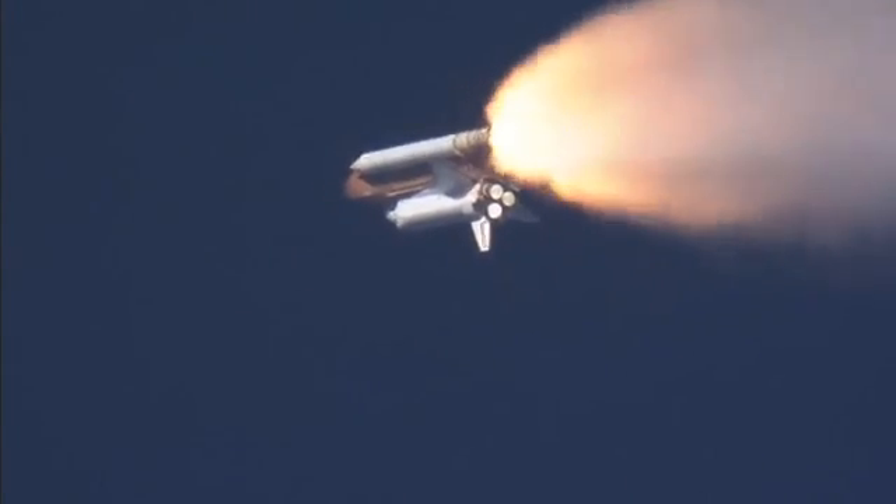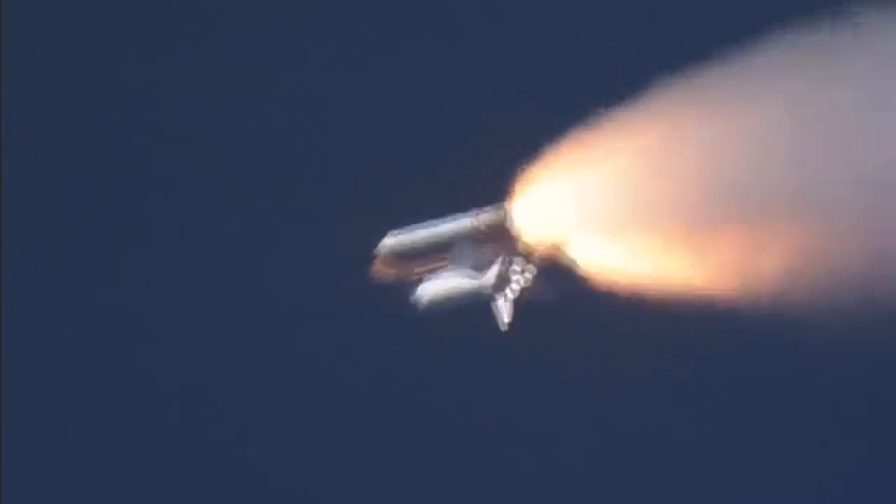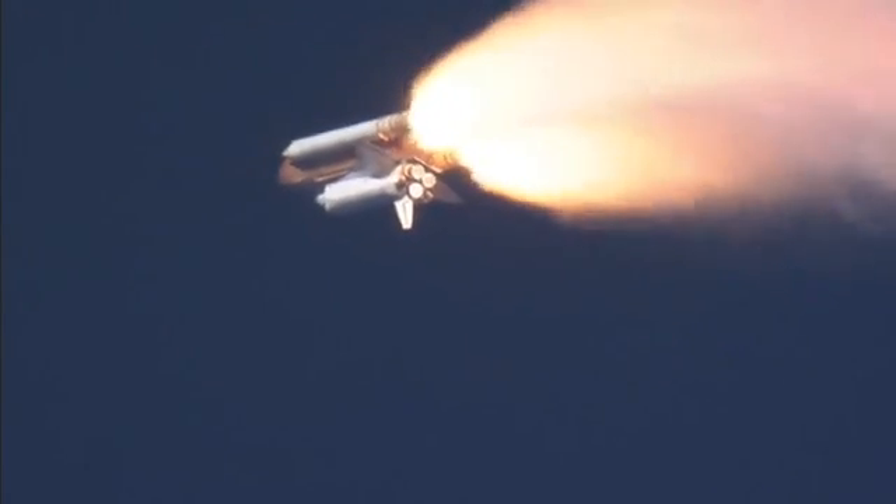Go ahead, throttle up. Fighter, go ahead, throttle up. We are now rolling, throttle up. Throttle up.